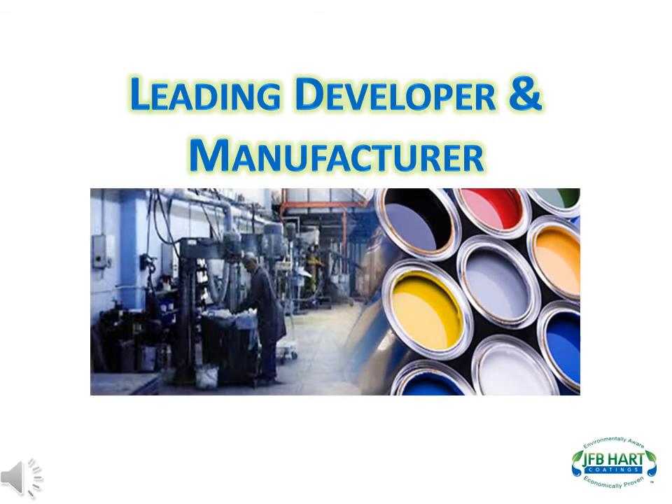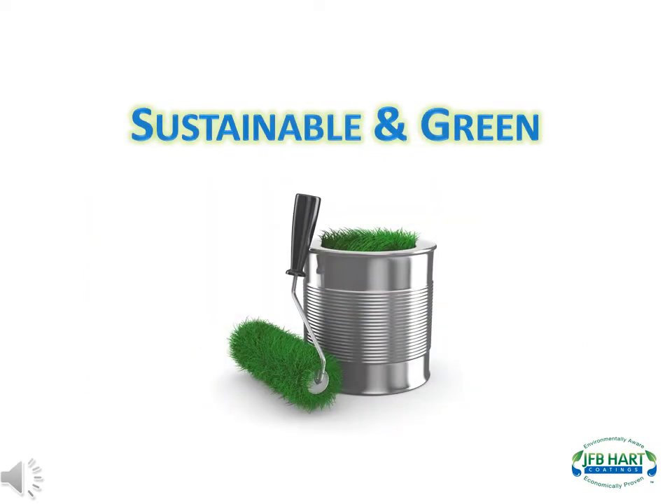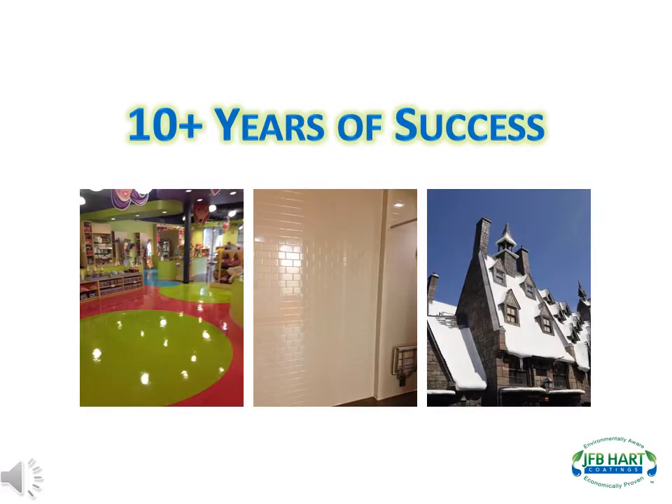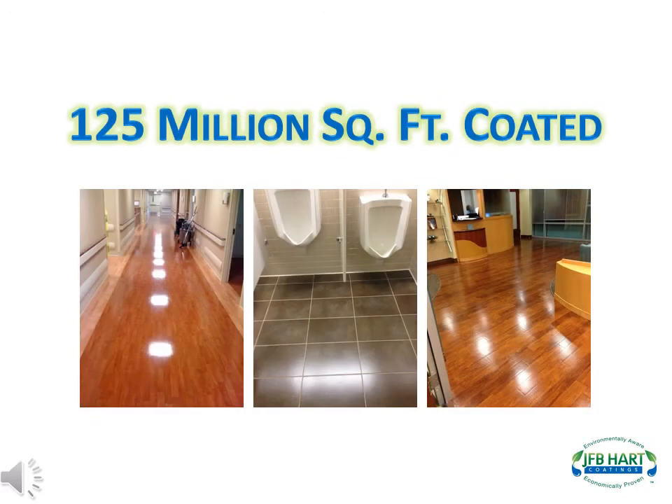J.F.B. Hart Coatings is the leading developer and manufacturer of high-performance, sustainable and green urethane and epoxy paint coatings. J.F.B. Hart has over a decade of successful applications with more than 125 million square feet of surface coated.